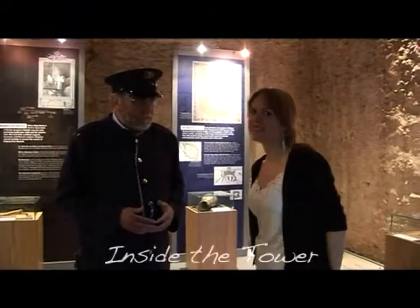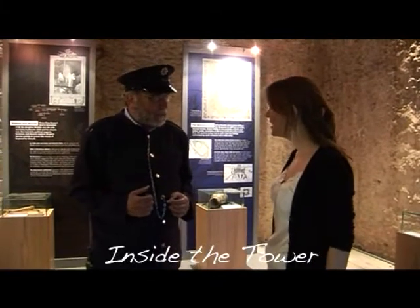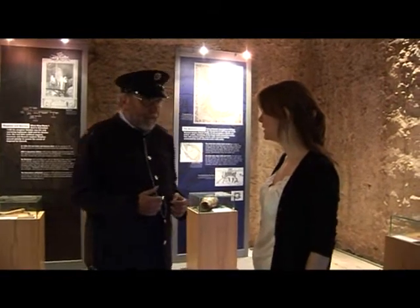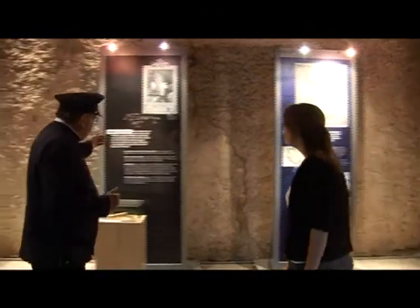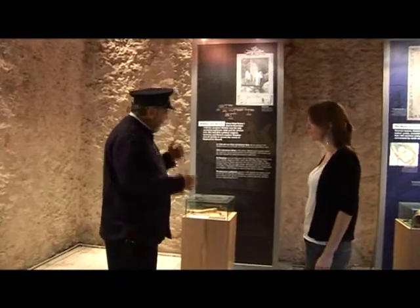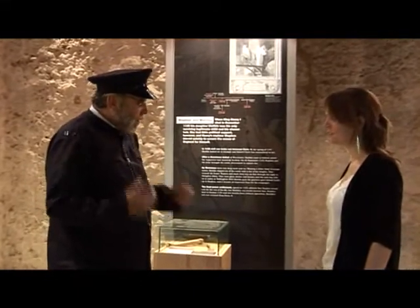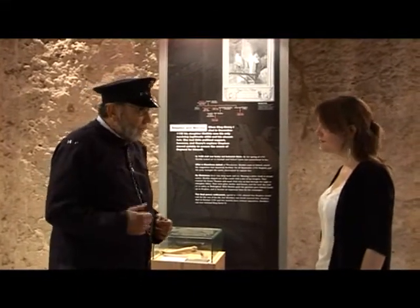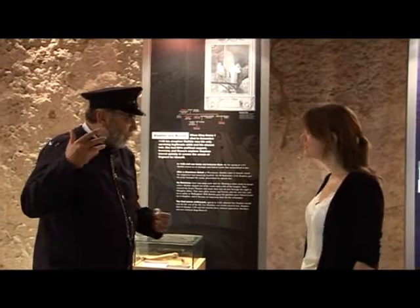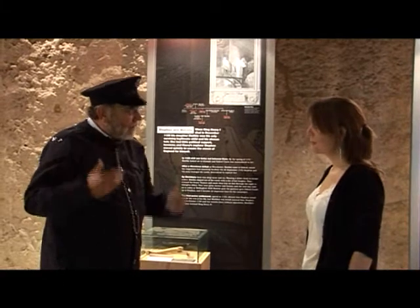We've just walked up the steep steps to this tower — it's a bit chilly. It's not haunted in here or anything, is it? Yeah, this tower is said to be haunted by the ghost of the Empress Matilda, or Maud. She was brought here to Oxford Castle in 1142. On the board here is her story — it's one of the most famous stories of Oxford Castle and is included in the tour. Her ghost is said to haunt this tower because she was incarcerated here, more or less under siege. It's sometimes referred to as Matilda's Tower.